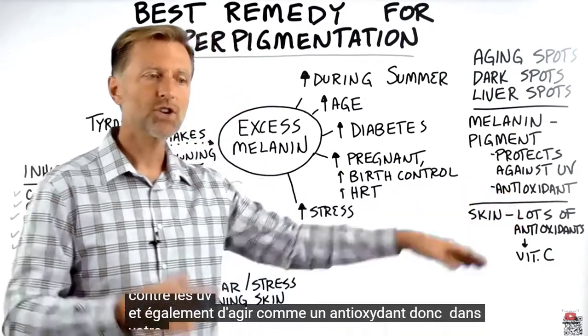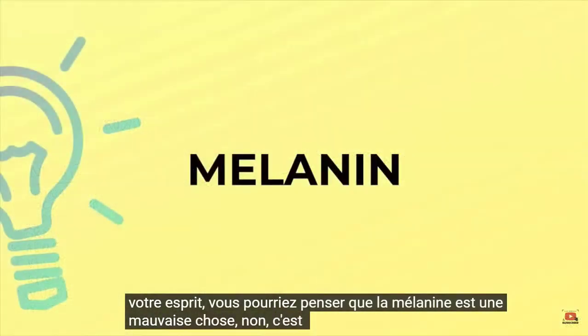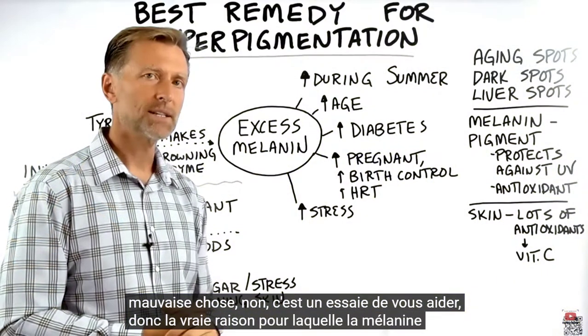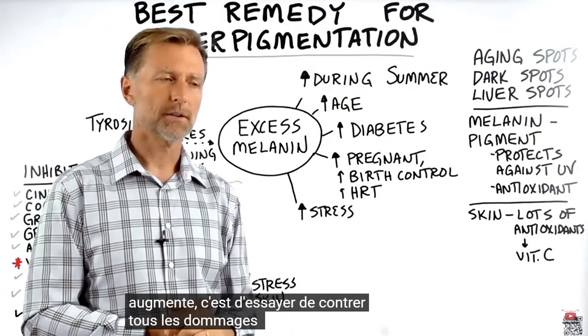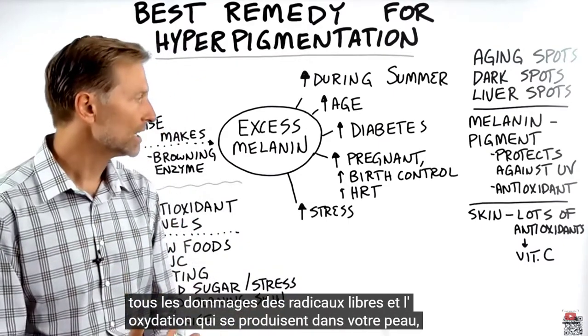In your mind you might think melanin is a bad thing — but no, it's trying to help you. The real reason why melanin is increasing is that it's trying to counter all the free radical damage and oxidation that's happening in your skin.